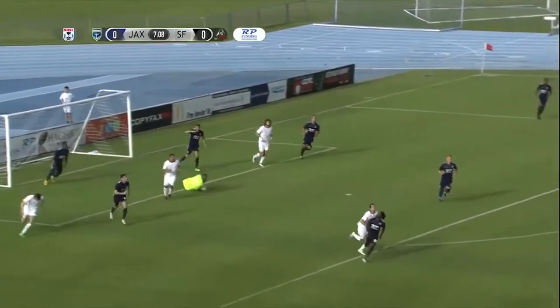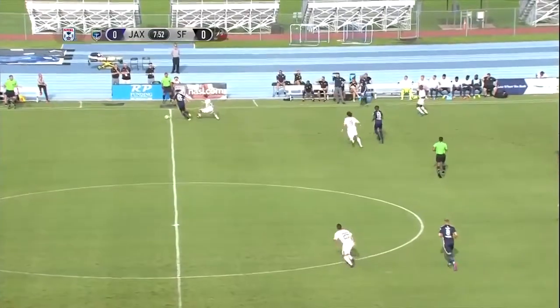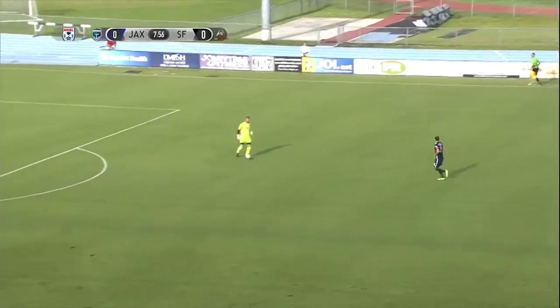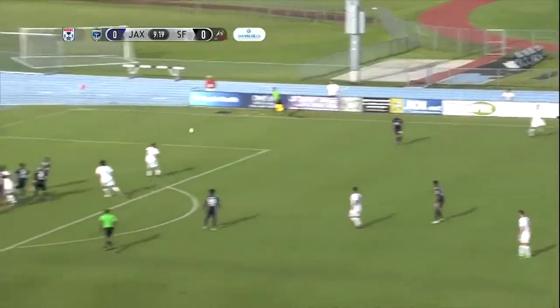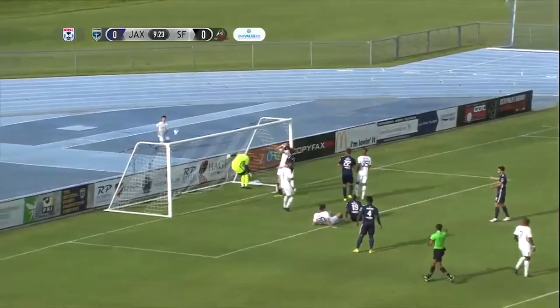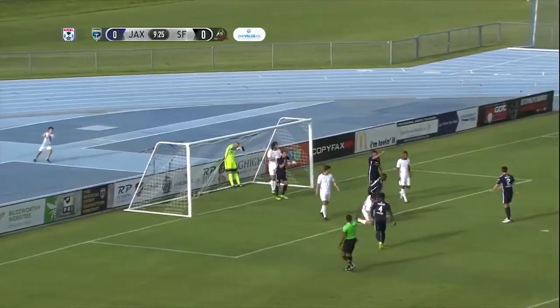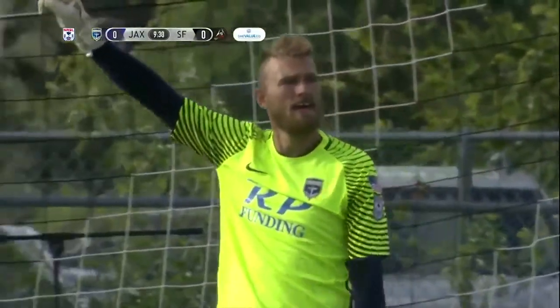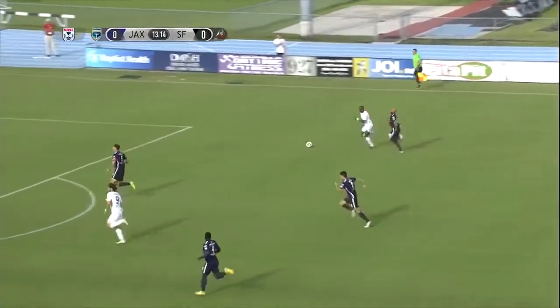Swung in by Michael Stevens, punched away by Caleb Patterson Sewell. In the first 15 minutes or so of the match here in Jacksonville earlier this year between these two sides — set into the box, trickled all the way through, and then saved once and over the top by Caleb Patterson Sewell. What a job by Caleb Patterson Sewell — the ball just kept bouncing through.